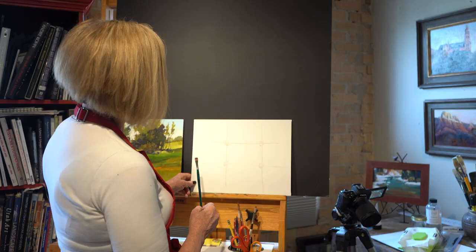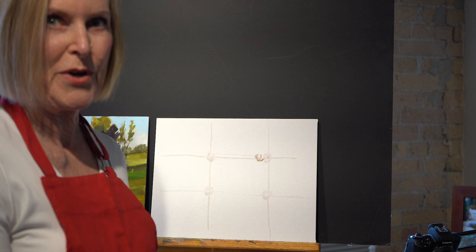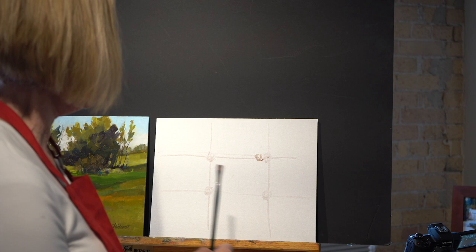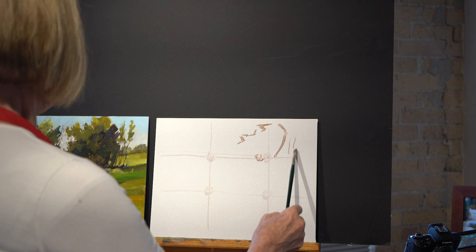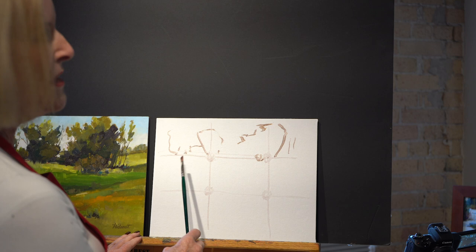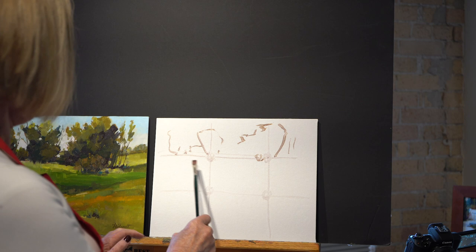So for this exercise I think I want the center of interest to be over here someplace. I'm just going to sketch in with paint — you can sketch in with charcoal or a pencil, but I start with paint and use a neutral color because it disappears in the painting as we go. We've got a great big tree over here, some little trees there, and one good composition is almost a Z pattern, so I'm going to put a Z in here.